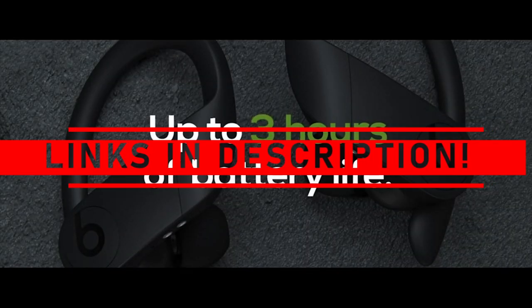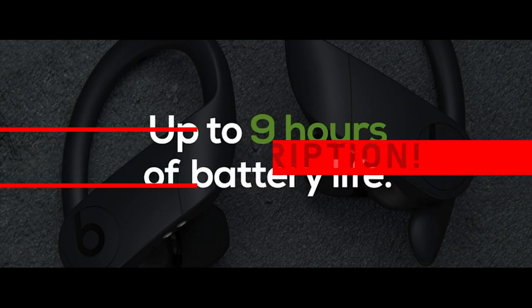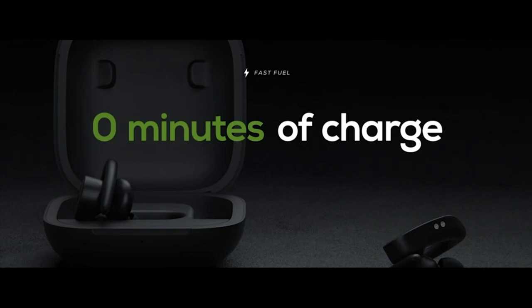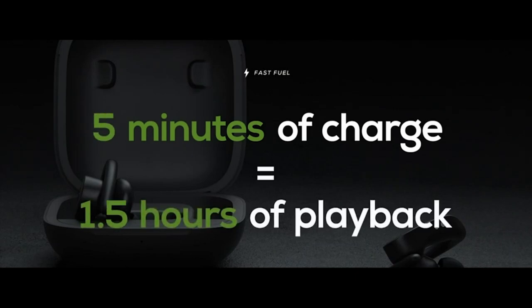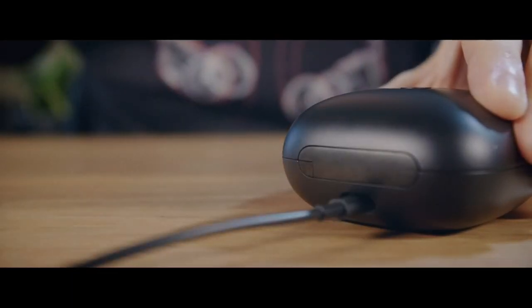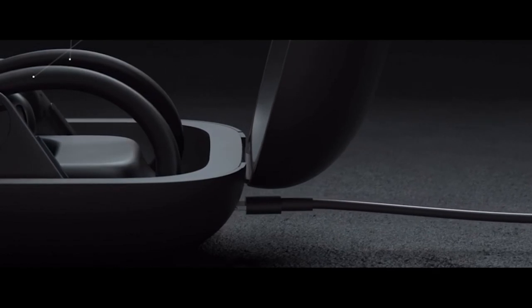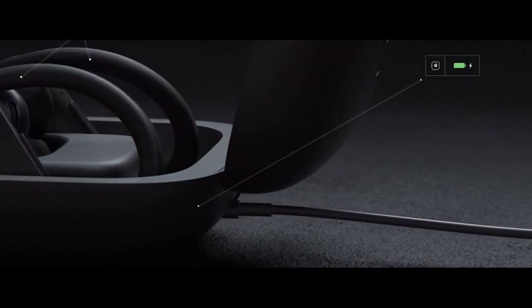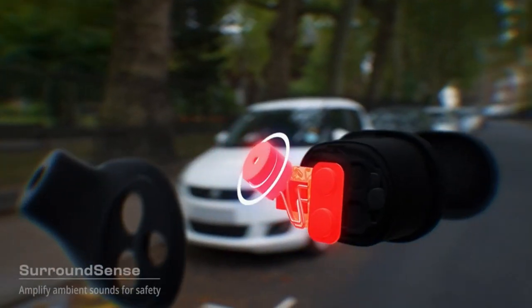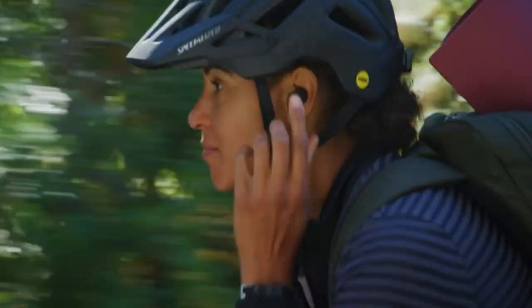If you want more information and updated pricing on the products mentioned, be sure to check the links in the description below. If you're a casual jogger or a marathon runner, great sound can help encourage you to push yourself. Running headphones should be stable enough to stay on or in your ear while also being comfortable, simple to use, and portable enough to carry with you. While some people prefer to block out as much background noise as possible when working out, staying aware of your surroundings can be beneficial when running outside. I have prepared this video guide for the best over-ear wireless headphones for running. So let's get started.